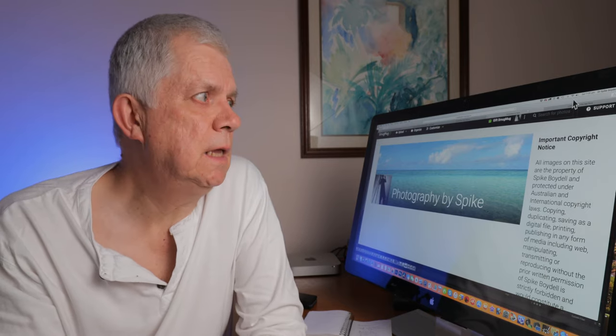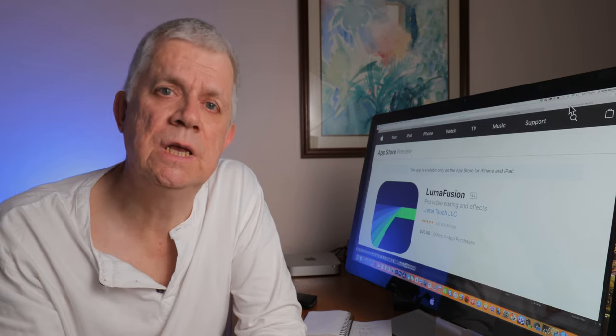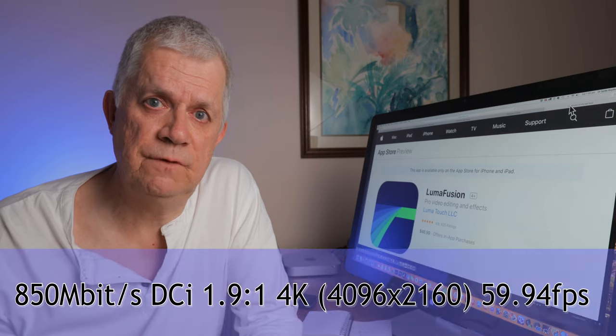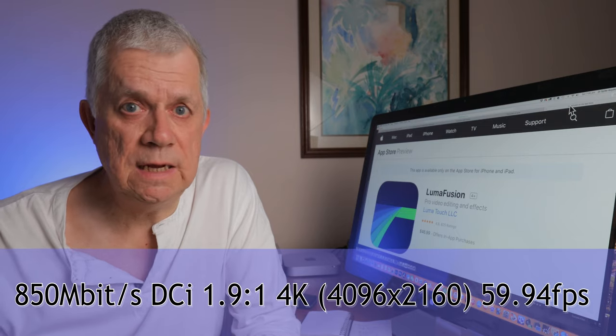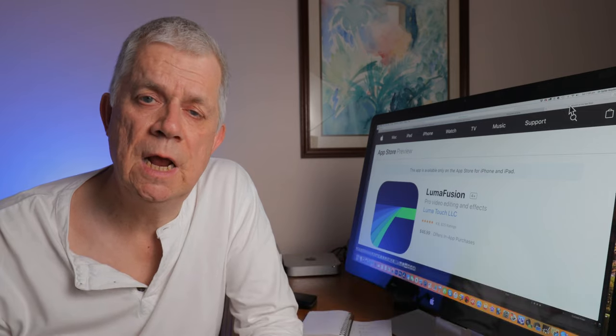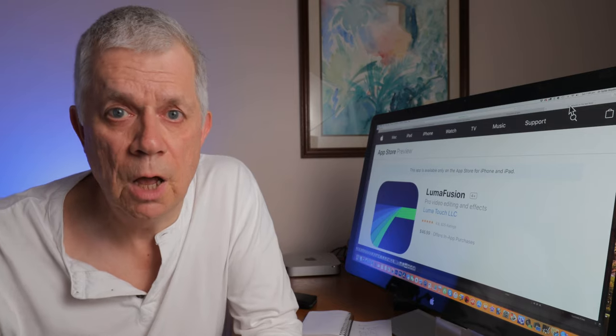I decided to try maximizing my video production using the $30 US — now I think it's $46.99 here in Australia — LumaFusion app for iOS on my second-generation 12.9-inch iPad Pro. It handles the 850 megabits per second DCI 4K 59.94 frames per second footage like a dream. Without any need for making proxies it can handle multiple lines of this high-grade footage, and it was this process that John suggested I make a video and we could talk about that part of my production process, which may be interesting to others.